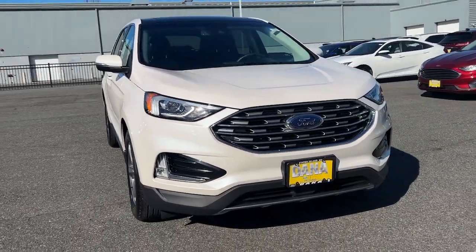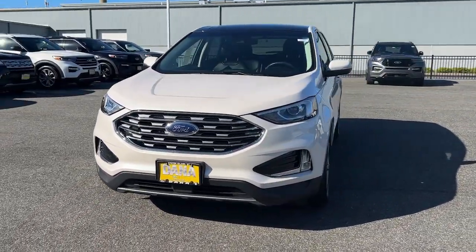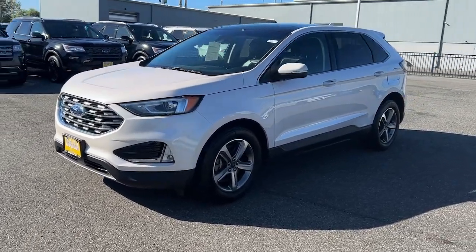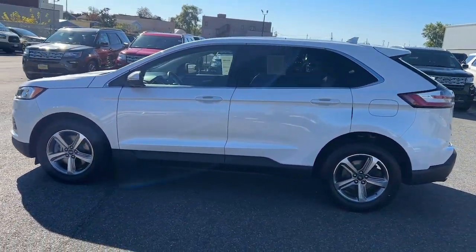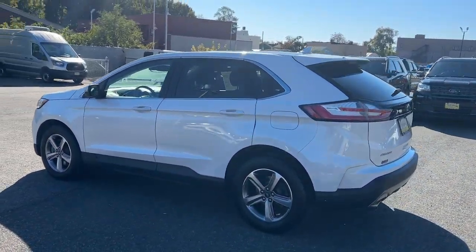Get acquainted with the 2019 Ford Edge. With less than 35,000 miles on the odometer, this vehicle provides excellent value. Take a closer look at this smart and sporty Edge.